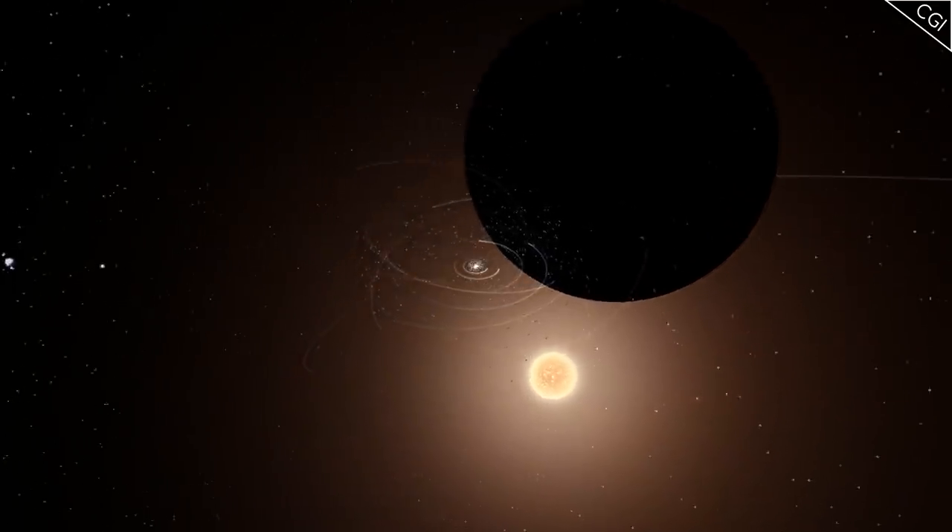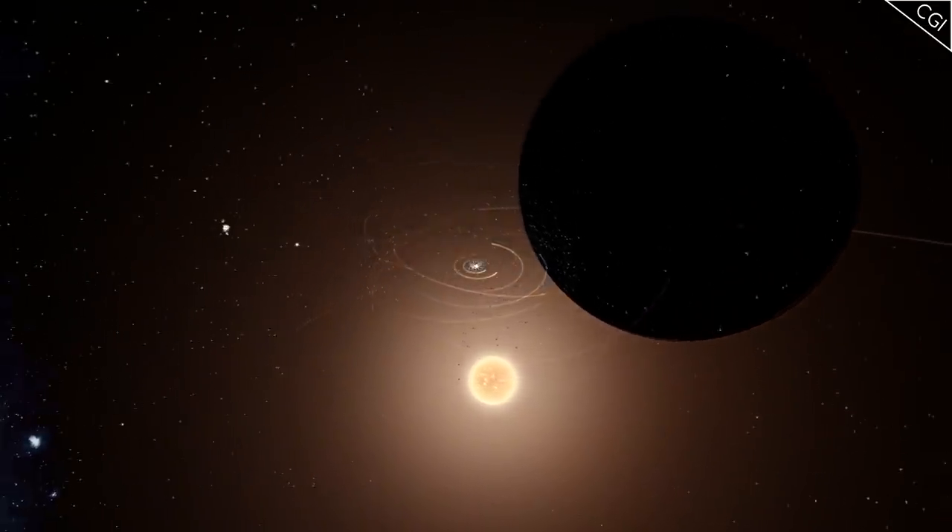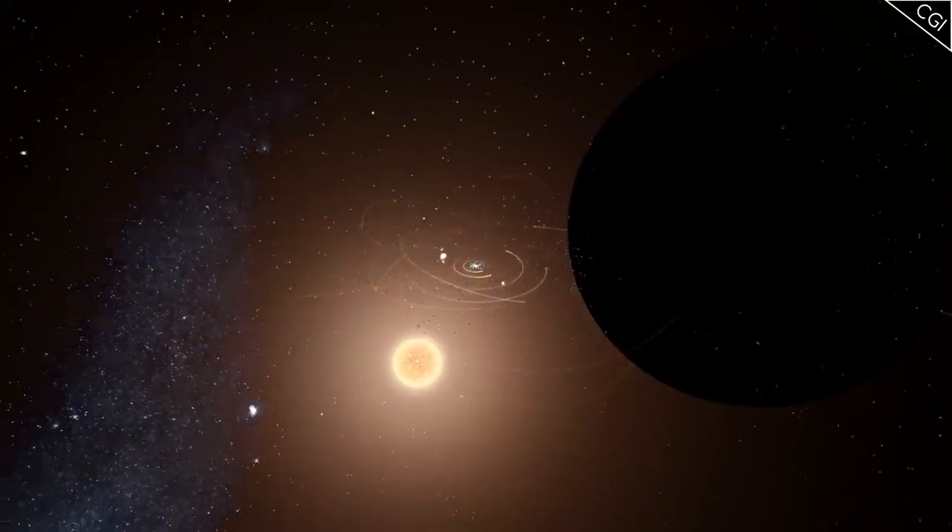It even dwarfs the largest star that we know of, UY Scuti, which is the star shown in this video by the side of our solar system.